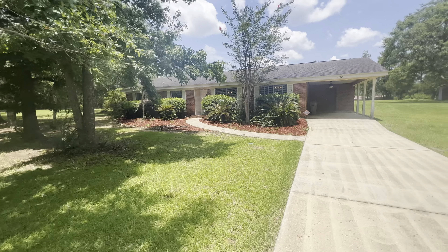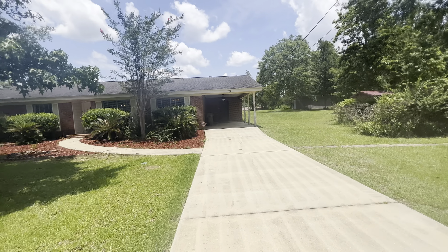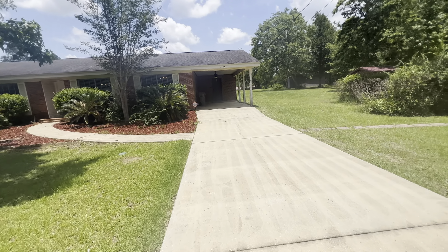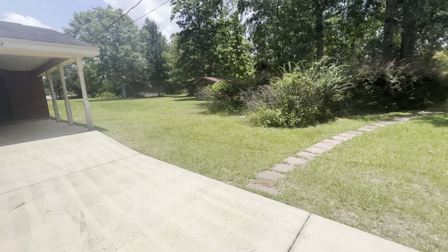Good afternoon and welcome to 1172 Neal Road, Cantome, Florida, 32533. I've got a great home to show you today. This property is being sold as is, but there's been a lot of updates to it.